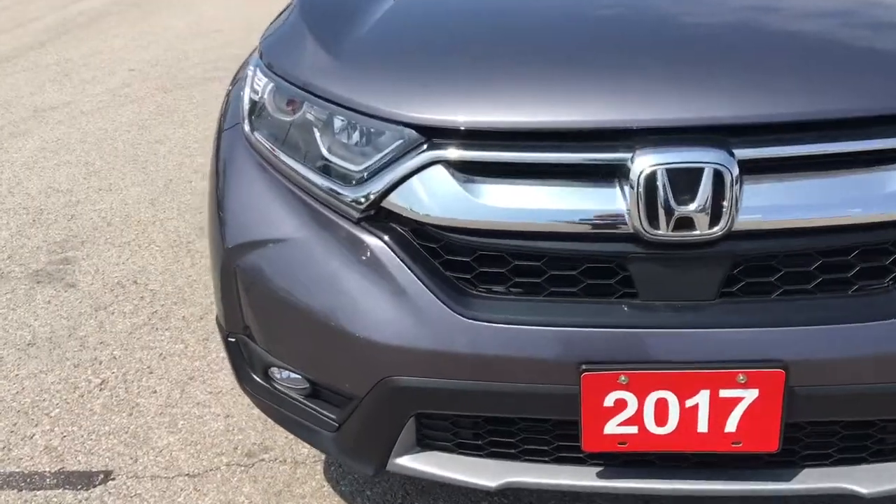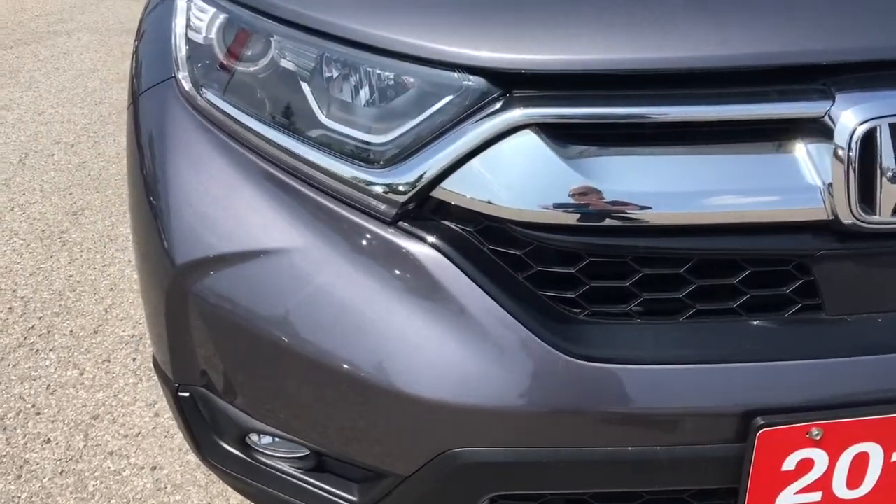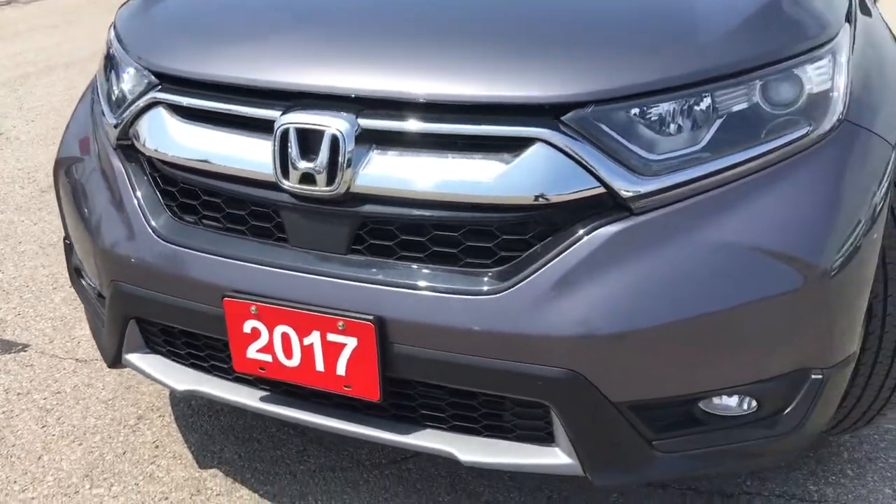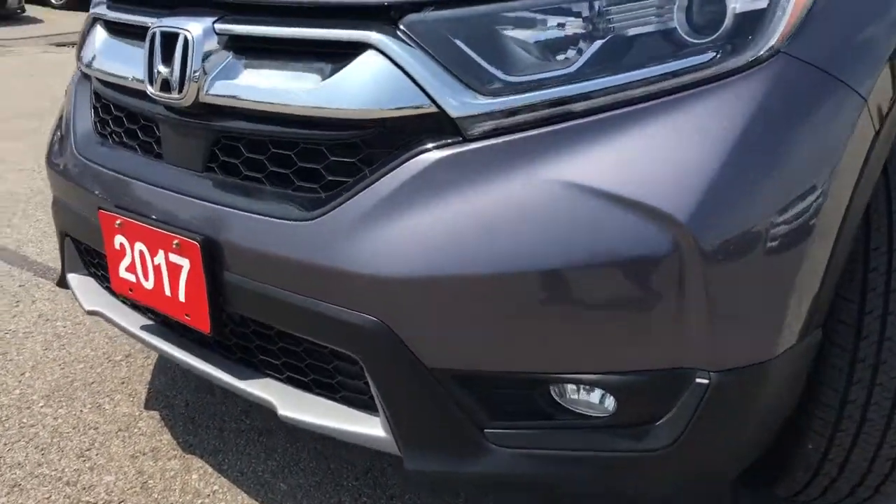Up front here we're equipped with LED daytime running lights, projector beam halogen headlights with auto on and off, and fog lights, so you'll have no issues lighting your way.